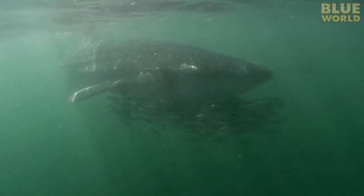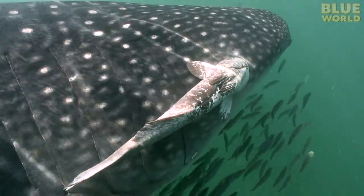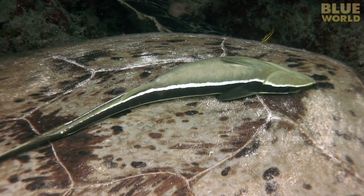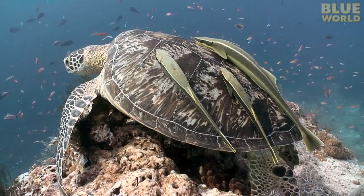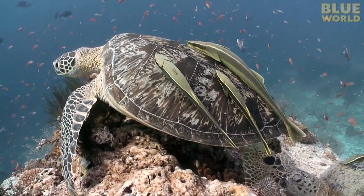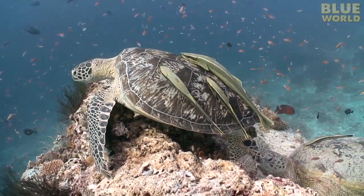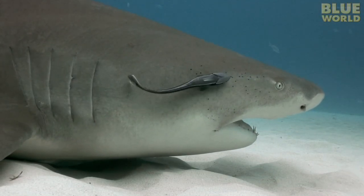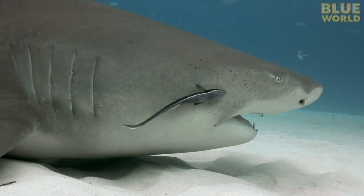They are called remoras and they don't limit their attention to sharks. Any animal from the massive whale shark to dolphins, whales, and even sea turtles may have a remora or two attached. Although at first these fish may seem more like parasites, they actually perform an important function. The remora gets some of its meals by picking real parasites from its host — they actually help keep their host clean and healthy.